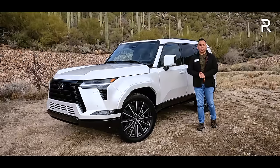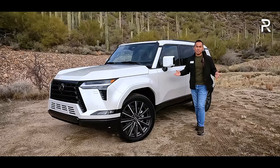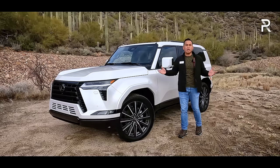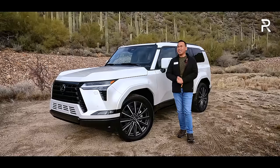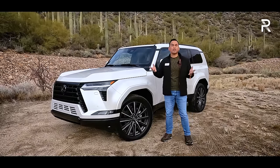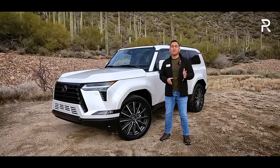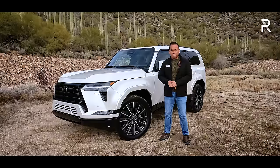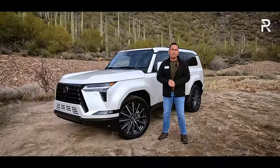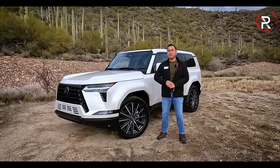Lexus followed it up with a second generation which ran from 2009 all the way up to 2023. We are finally getting an all-new version of the GX for 2024, and we are out here in the land of cacti to finally drive the all-new third-generation GX. It's now known as the GX 550, and this particular one is the top-of-the-line model known as the GX 550 Luxury Plus. For those who have always wanted the off-road capability of a Land Rover but didn't want to deal with the spotty reliability, stay tuned to find out how the 2024 Lexus GX 550 stacks up.